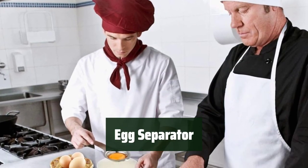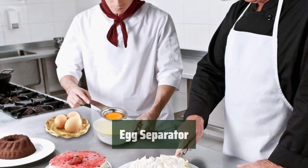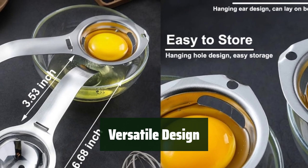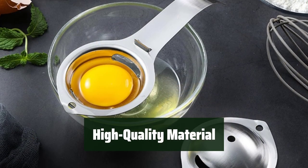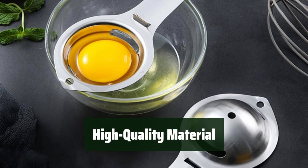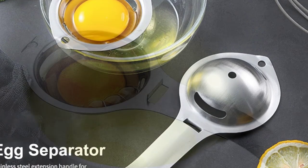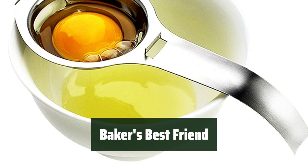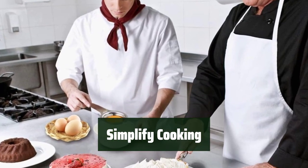Number 4. Separating egg yolks from whites is a breeze with this gadget — it's simple and mess-free. The long-handle design allows it to fit perfectly in most bowls and cups, making it a versatile tool for any kitchen. Made of food-grade stainless steel, this egg separator is not only easy to clean but also dishwasher-safe. Perfect for bakers, this tool is ideal for anyone looking for a healthier way to cook without eggshells.